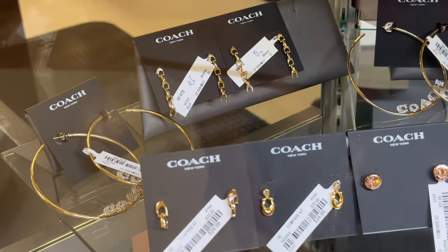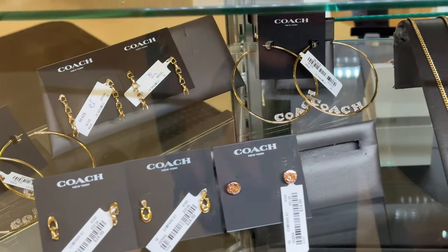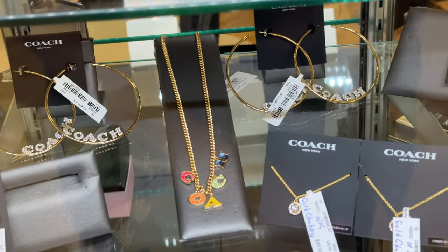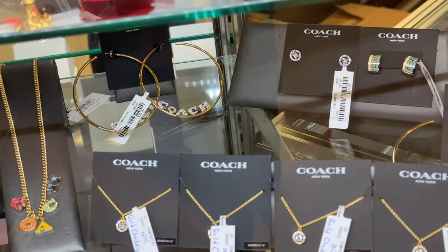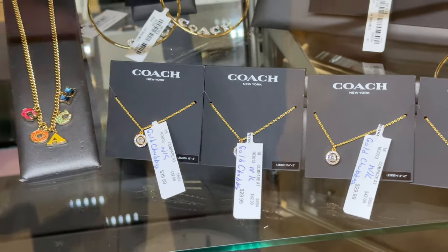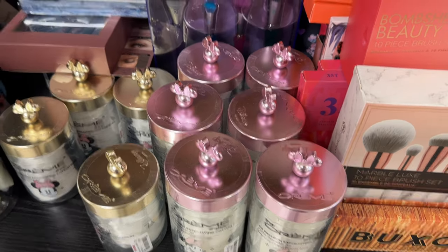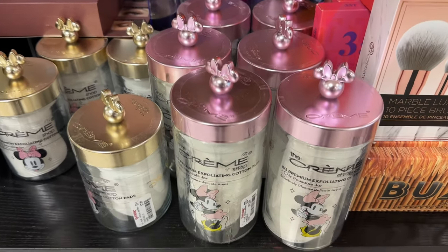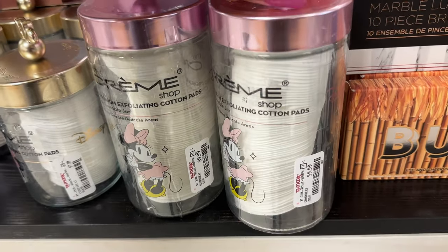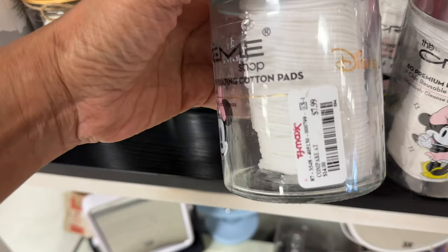Look at all these Coach earrings — hoops. They also have necklaces back in stock. Those are pretty. And these are exfoliating cotton pads — you get 80 for $10.50, and the gold ones for $8.